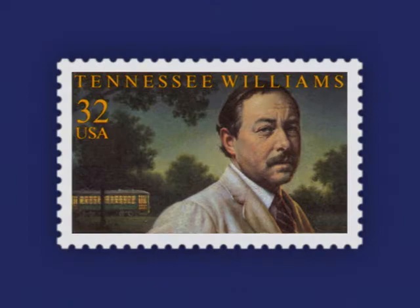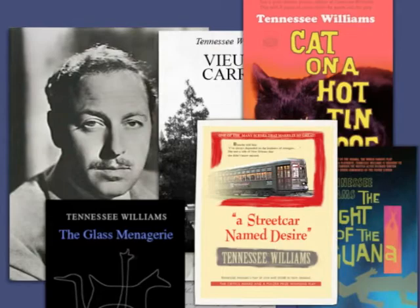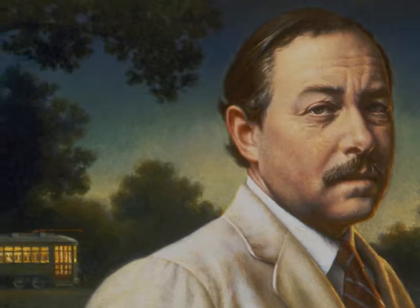The stamp I'm most proud of, I think, is one of the first stamps I did — a portrait of Tennessee Williams. When I painted it, I was living a couple of doors away from where Tennessee Williams wrote The Glass Menagerie, so I felt he was watching over my shoulder a little bit. I've always been a big admirer of Williams, in particular his play A Streetcar Named Desire. So I depicted a portrait of him, but in the background I depicted a streetcar.